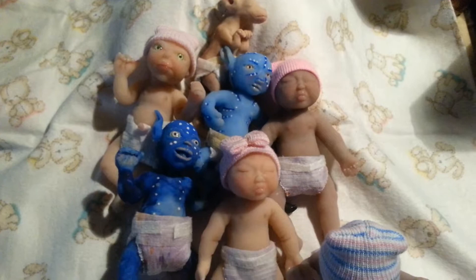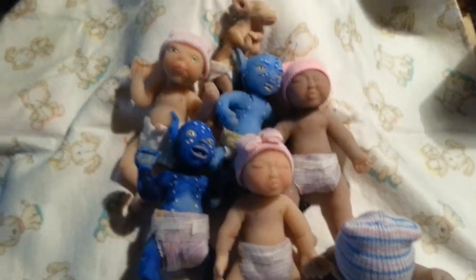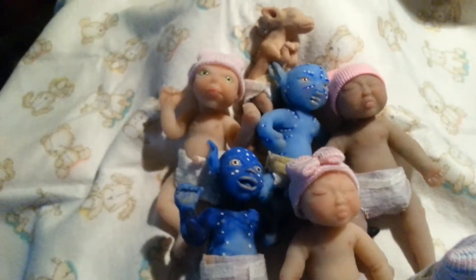Hey you guys. I'm just doing an update on some of my new dolls that I have up at the store. This is just some of them. Right now, all I got is mostly girls.